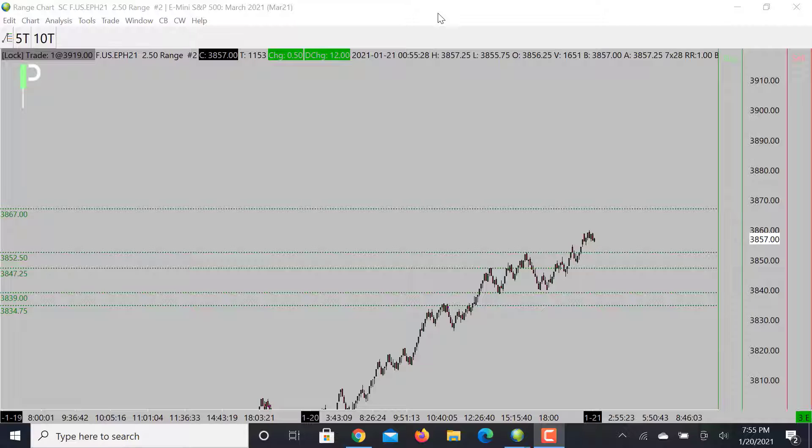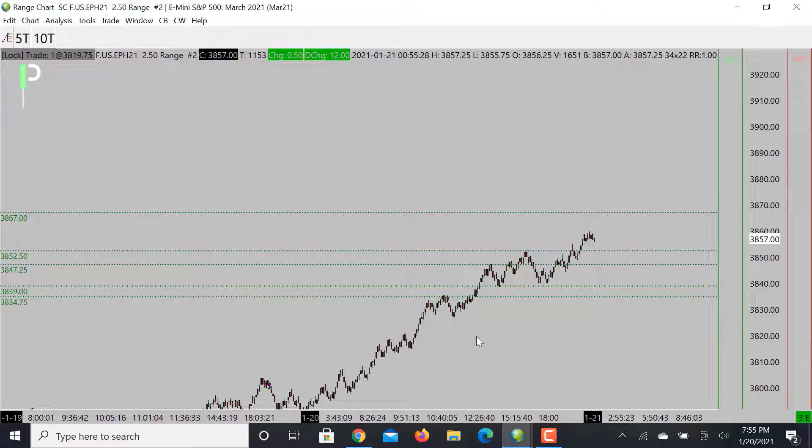Looking at S&P 500, we did break and make all-time new highs today. We are in a strong bullish trend and we are looking for the market to maybe pull back. First level of interest for the pullback is right around the 5250s, got a little bit of another area right around 4725, and then below that either 3900 or 3475 — that's what we're looking for.